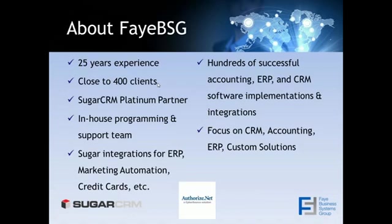We've been in the industry for about 25 years. We do CRM and ERP. We have about 25 employees — consultants, programmers, support staff, and sales — so we are a full-service CRM shop. We also are an ERP vendor; we work with Acumatica, Sage 100 ERP, and several others. About five years ago we picked up Sugar, and we liked it so much that we dropped all the others, so Sugar is the exclusive CRM for Faye Business Systems Group.